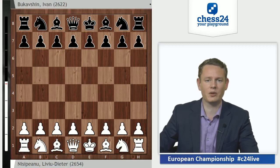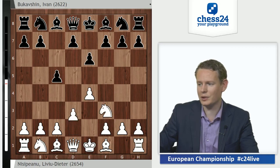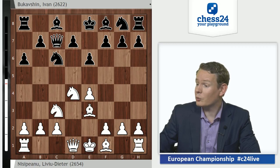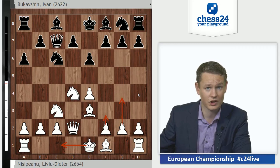And it was quite a game, so let's go straight to it. Nisipiano with white goes 1.e4. Bukavcin — who by the way is only 19 years old, one of the biggest Russian talents, with 2622 already — plays c5. Nf3, e6, d4, takes, takes, Nc6, Nc3 and Qc7. The Taimanov variation, which we've seen a lot of recently, thanks to Anish Giri, but also many other players have been rediscovering this line.